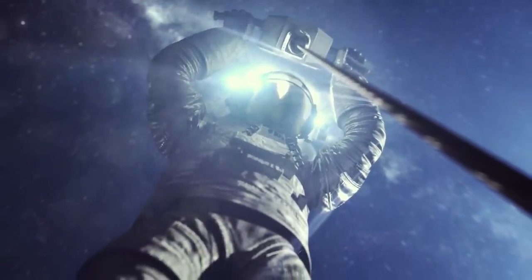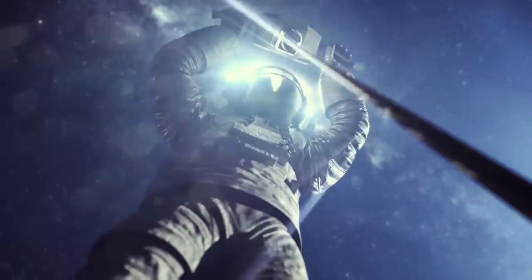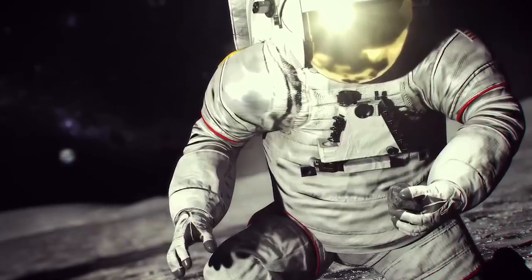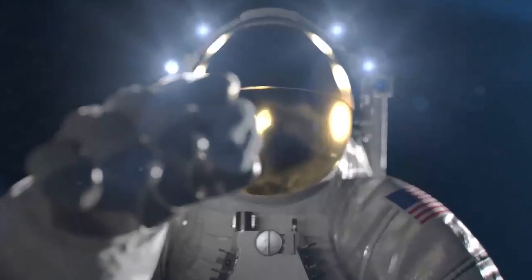The astronauts selected for this bold expedition will literally and figuratively shine a light on some of the deepest, darkest areas of the solar system, revealing ancient secrets of the universe.